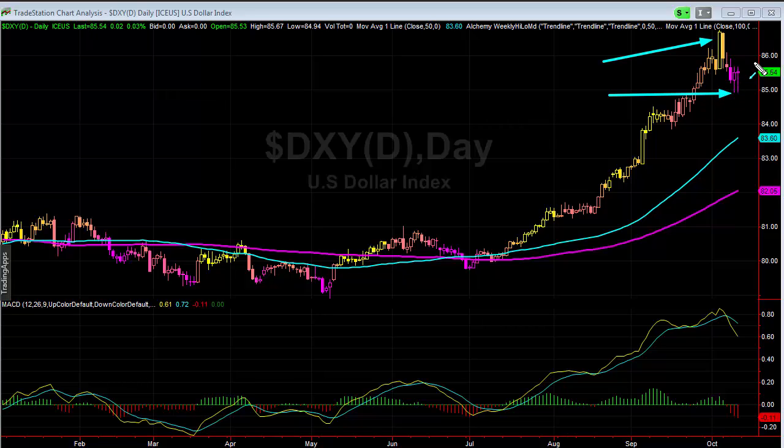Now we're seeing almost a little hesitation of continued action there. I would watch the 85 level — if you see any break there, we'll probably go deeper into at least 84, if not 83.75.